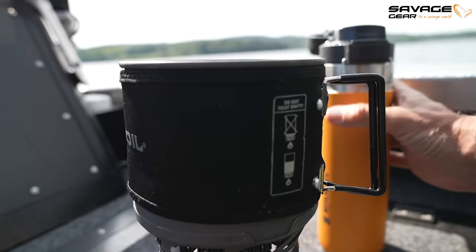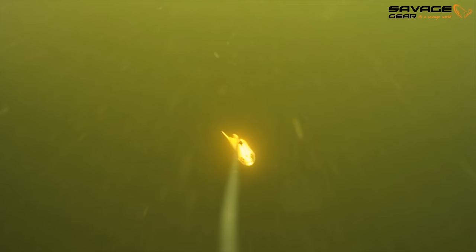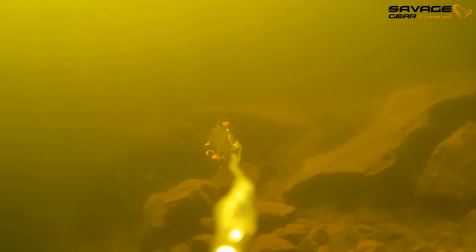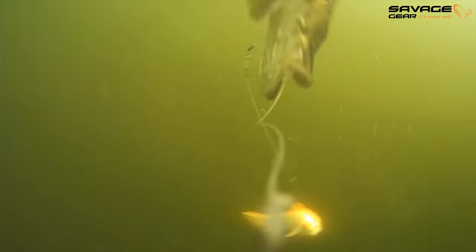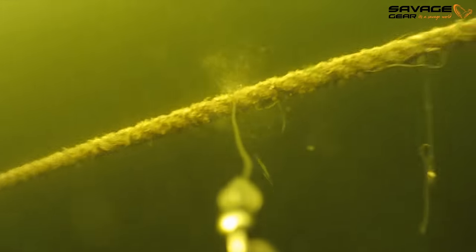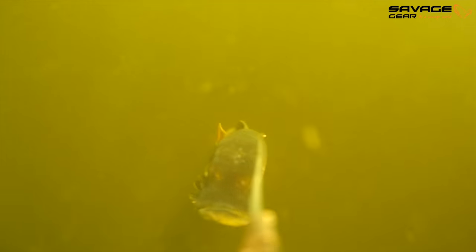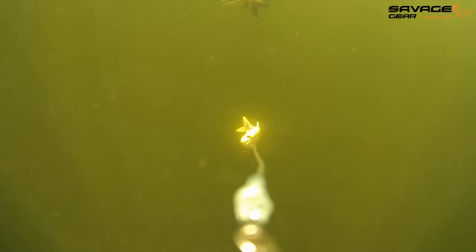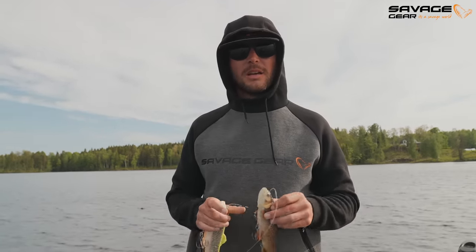That was the second take, buddy. Just be aware of the thorns. So, trolling was not what we expected it to be, so we're gonna leave it for a bit and try and cast on some stones.